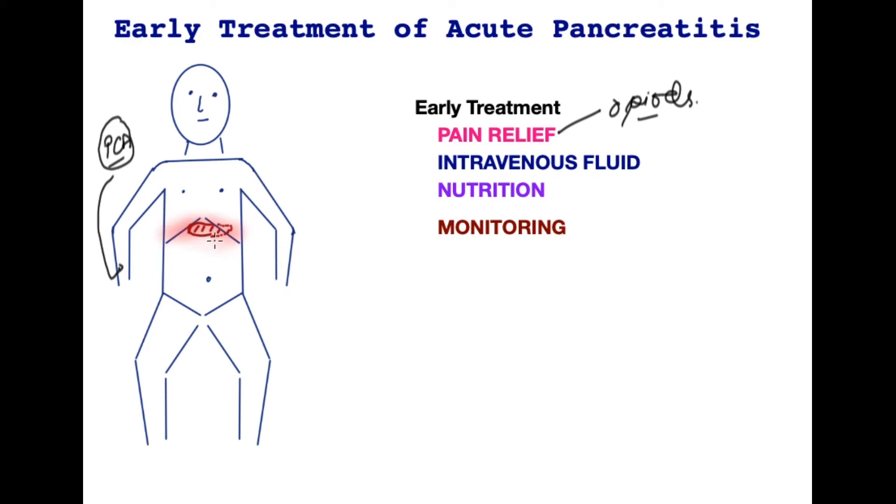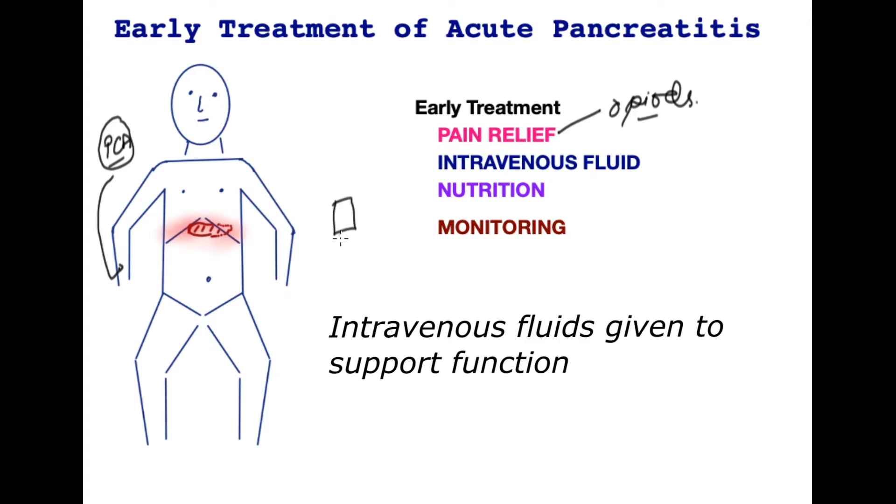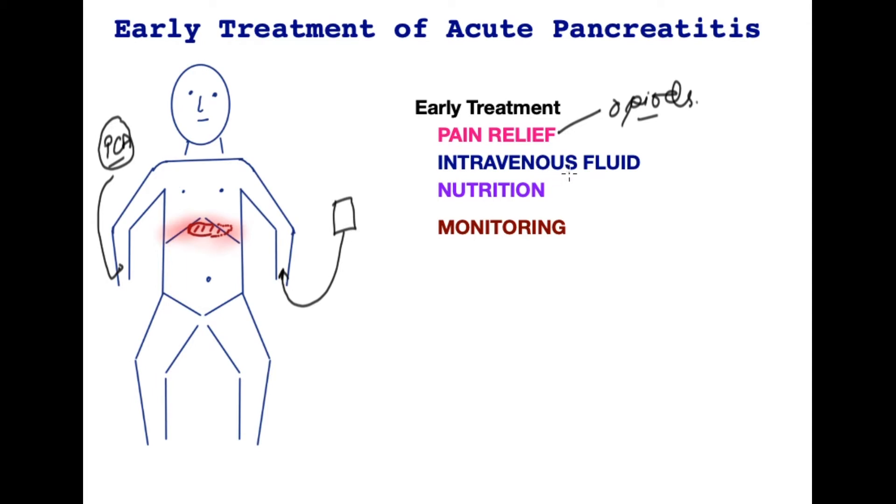Since this is an inflammatory condition of the pancreas with far-reaching effects on the rest of the body, patients require intravenous fluids. These are given typically through the vein at a reasonably fast rate initially to counter the effects of inflammation, which usually results in a high heart rate, low blood pressure, and reduced urine output requiring fluid replacement at a rapid rate. The types of fluids given are called crystalloids, and these have salt solutions which are matched to the requirement of the patient.